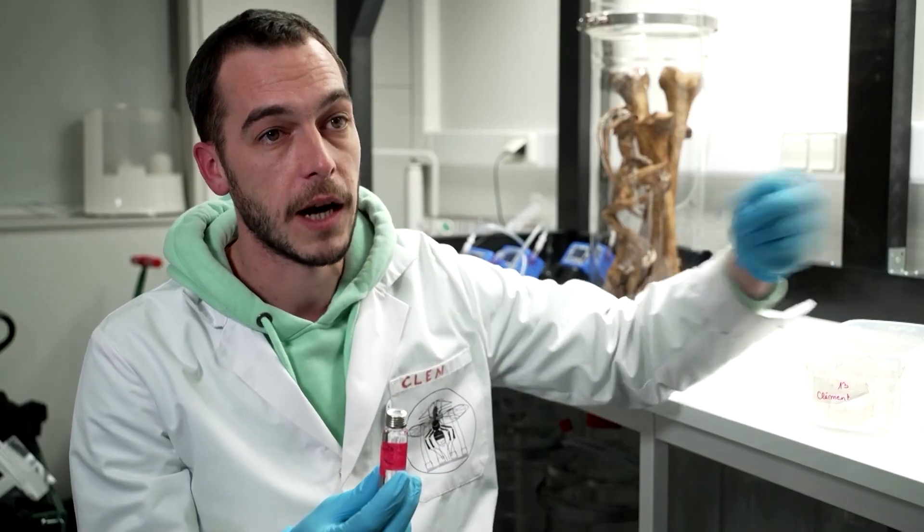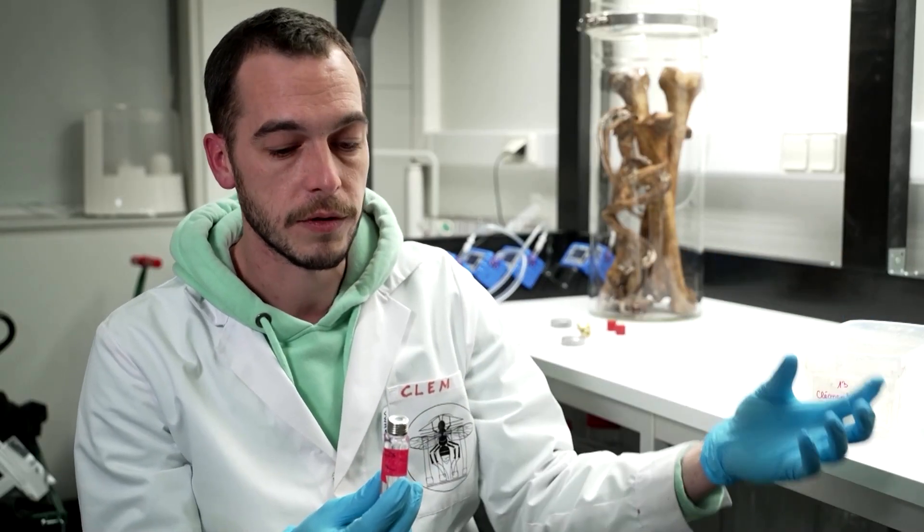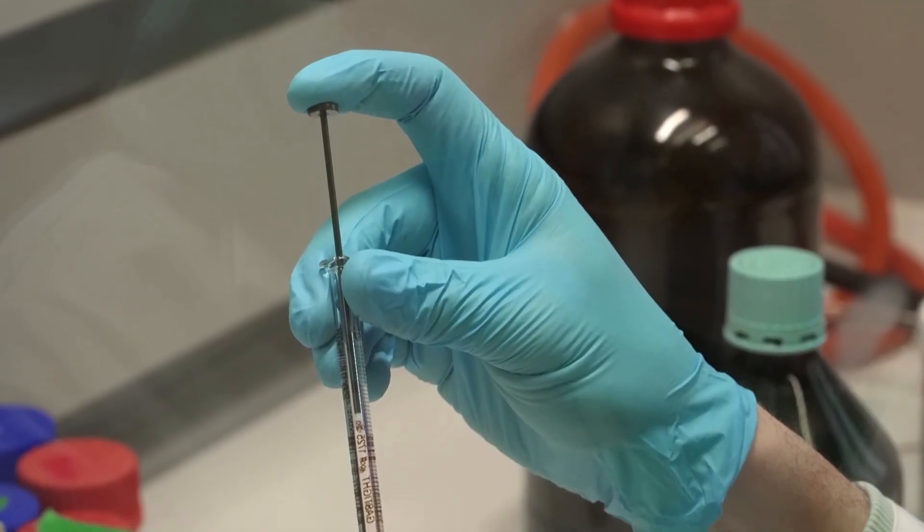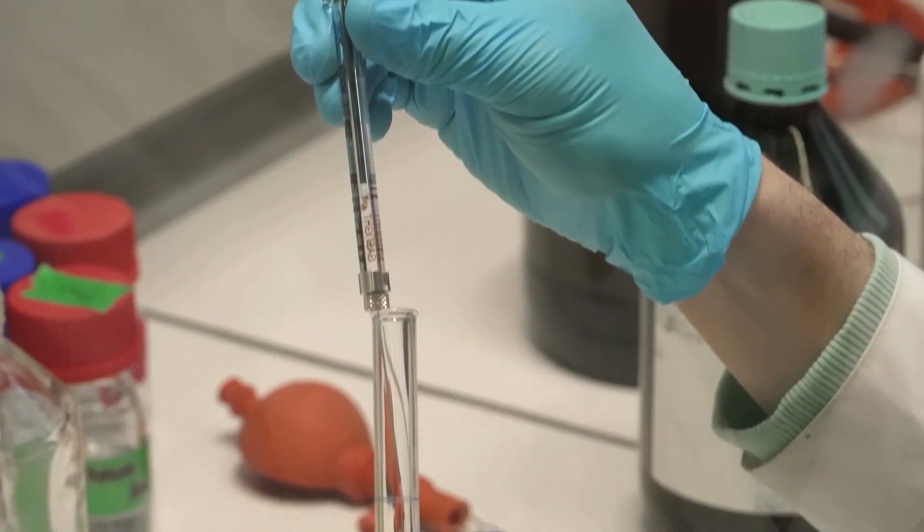We're going to mix different molecules together that are characteristic of a body in decomposition, and we mix them together to get the final kit. Unlike decomposing flesh, dried bones emit far fewer scent molecules, making the process particularly challenging, according to Martin.